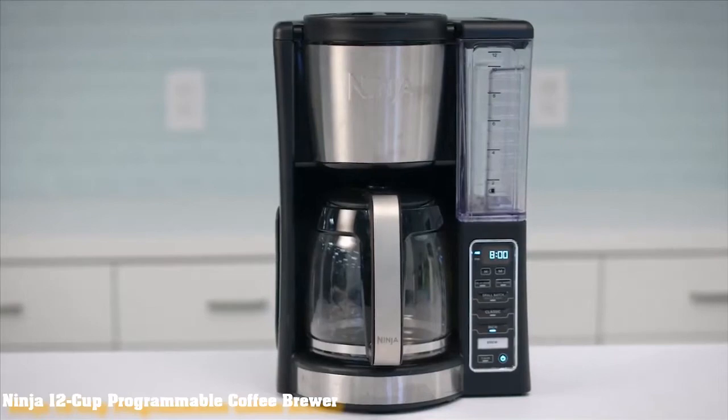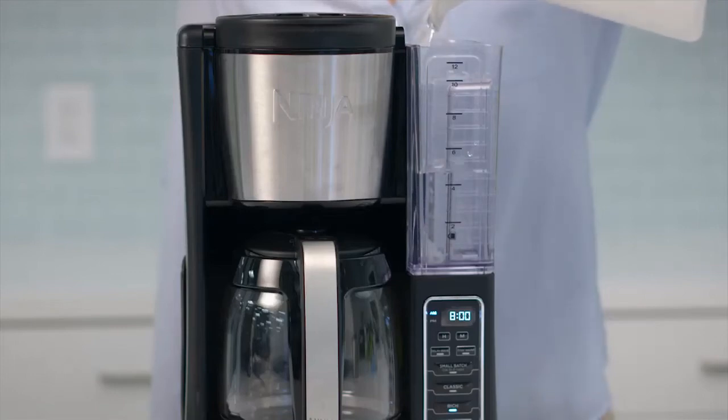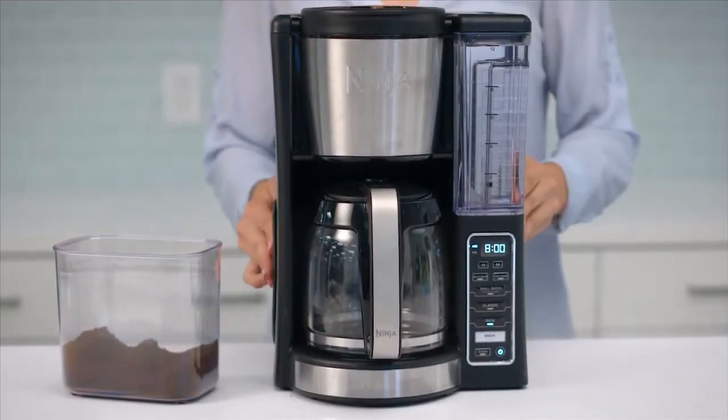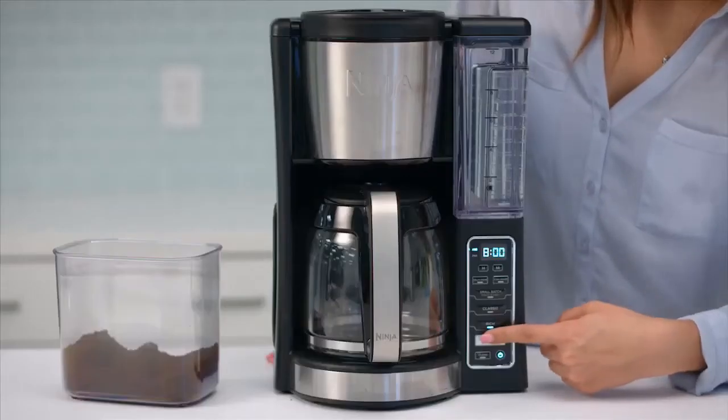Best Programmable Settings: Ninja 12 Cup Programmable Coffee Brewer. Ninja's 12 Cup Programmable Coffee Brewer has some of the best programmable settings in Canada. It features options to delay your brew, as well as a brew infusion setting and two different strength options. There is also a setting for small batches, which allows you to brew between one and four cups of coffee instead of the full 12-cup carafe. Together with this coffee maker's other features, all these programs make your coffee that much more delicious.